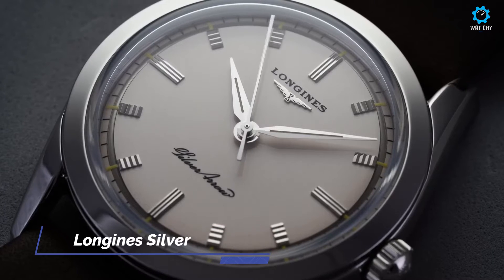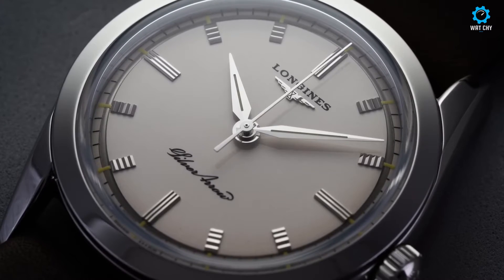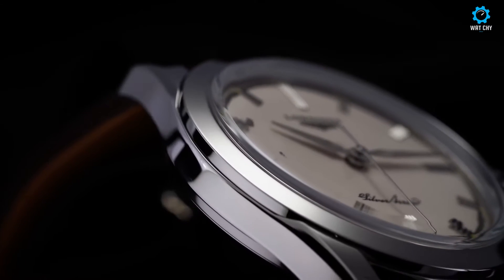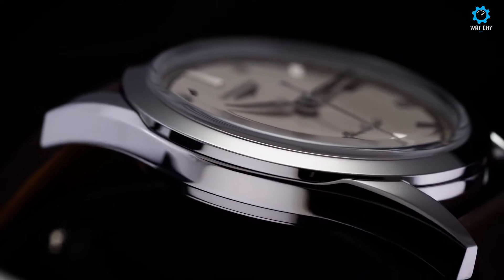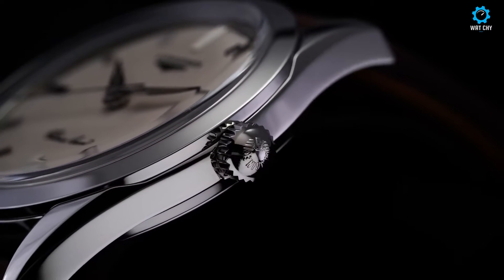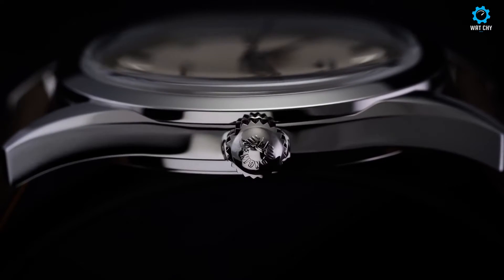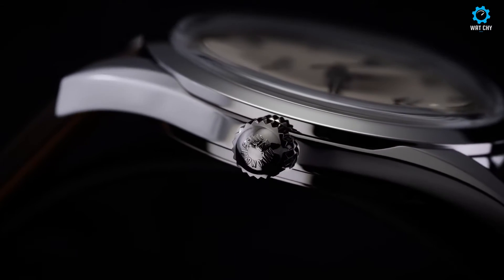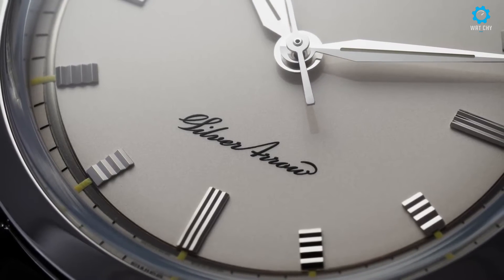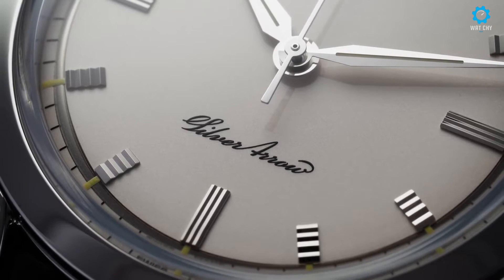The Longines Silver Arrow is a timepiece that exudes a sense of timeless elegance and sophistication. This watch pays homage to the brand's iconic Silver Arrow collection, featuring a silver dial with applied silver-tone indexes and sleek silver-tone hands. The 38.5mm stainless steel case adds a touch of modernity to the design, whilst staying true to the vintage-inspired aesthetic. Powering the Longines Silver Arrow is a self-winding mechanical movement, ensuring reliable and precise timekeeping. The transparent caseback allows a glimpse into the inner workings of the watch, showcasing the intricate craftsmanship that Longines is renowned for. Completing the timepiece is a brown leather strap, adding a classic and refined touch.